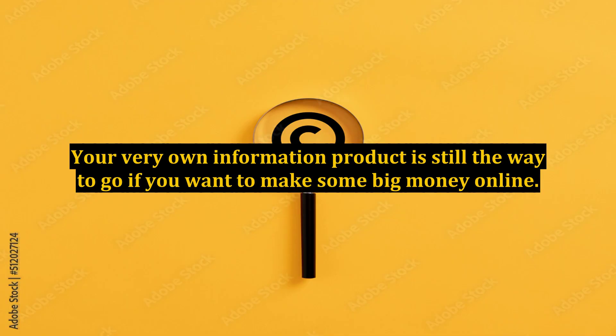Your very own information product is still the way to go if you want to make some big money online.